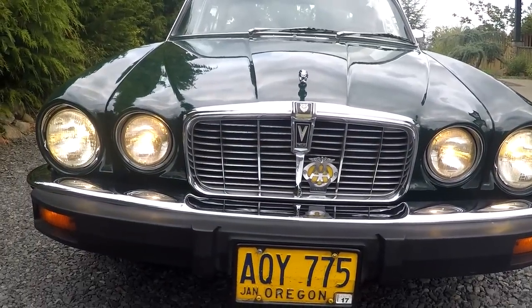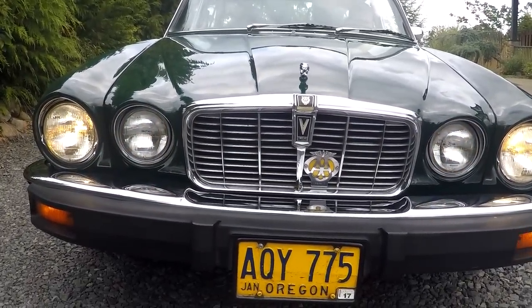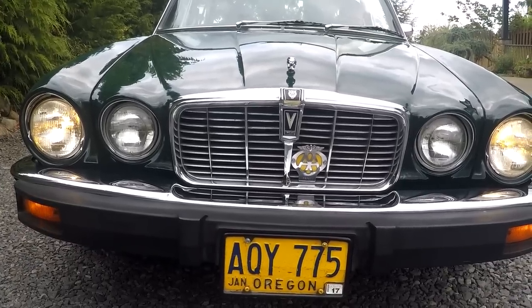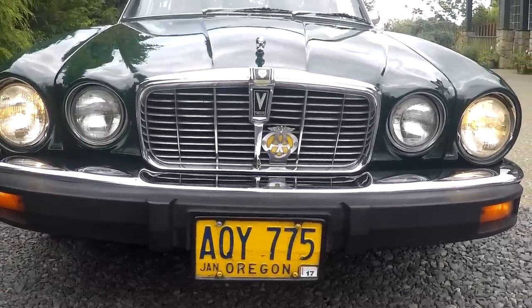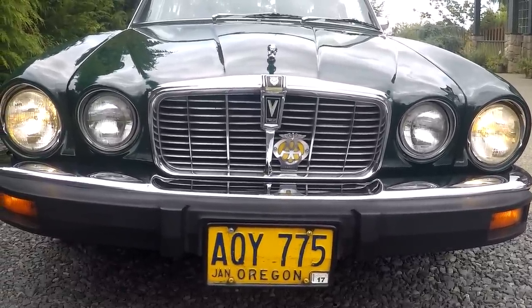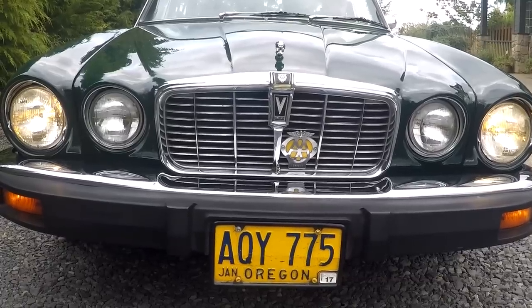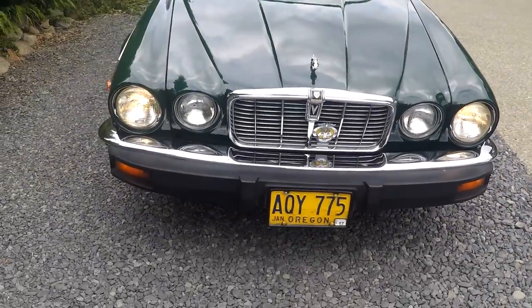We've got bright lights, headlights, and marker lights. We've got blinkers — left and right. You can see here it's got the original license plate on it from Oregon. I think they started putting those on in 1971 or '72; earlier ones were blue. So this has probably been an Oregon car most of its life.